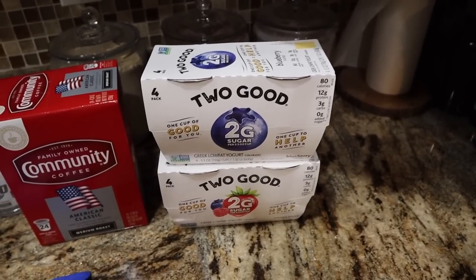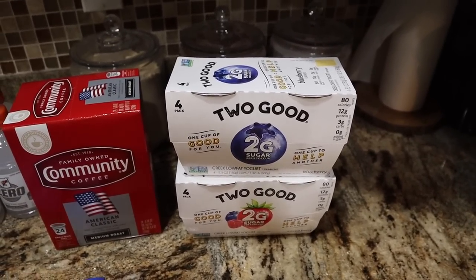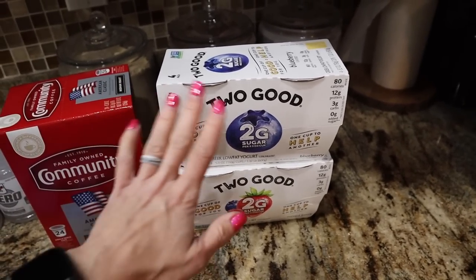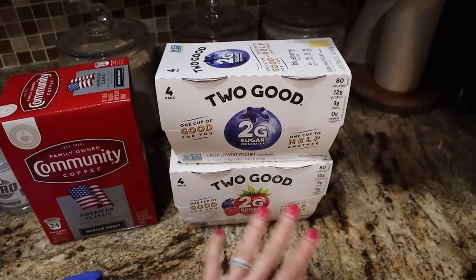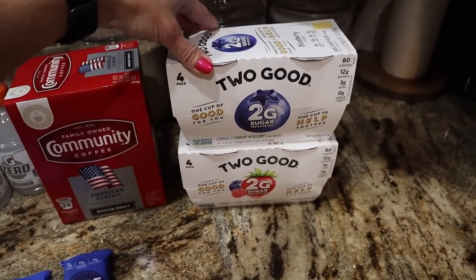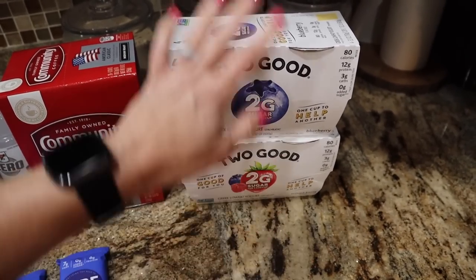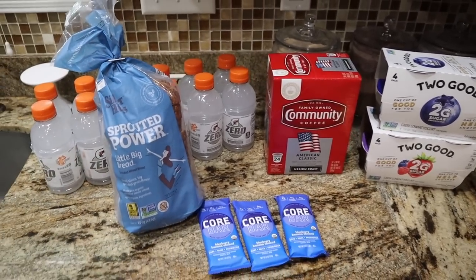Each week I've been buying the boys the Two Good yogurt and we were down to two cups. They are flying through it — Trey brings it to school, they get home and eat it, and on weekends they eat it. If I can pump 12 grams of protein into them with like zero added sugars, I am doing it. They sell four packs at Target, so I got the four-pack of blueberry and the four-pack of mixed berry. That was my $35 little drive-up Target haul.